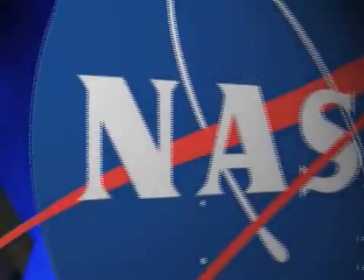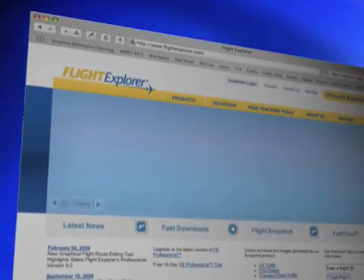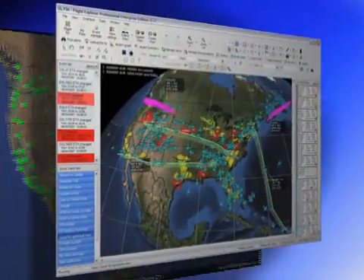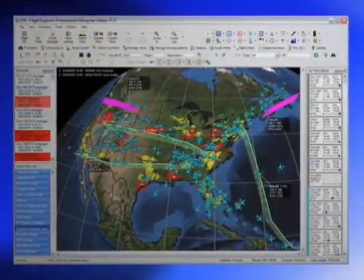In addition to the partnership with FAA, NASA commercially licensed the software to Flight Explorer, where it has been incorporated into what is now part of Sabre Airline Solutions' portfolio of airline products. Sabre's Flight Explorer software is used by airlines worldwide to save fuel costs by determining the most effective routes around weather events and other airspace constraints.